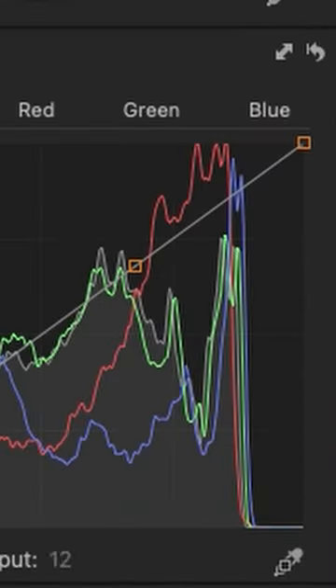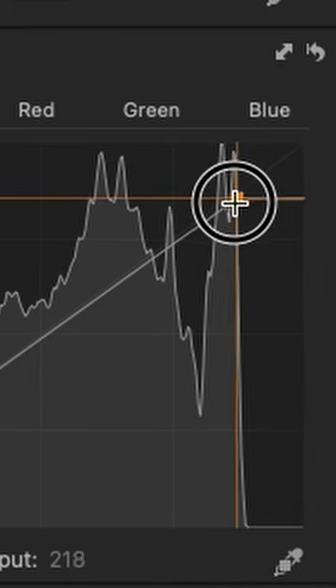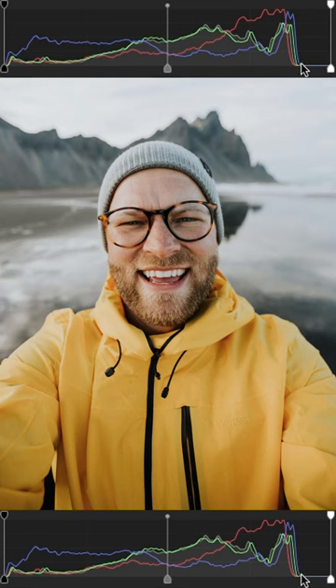He's creating kind of a film look, bringing his whites down so that his whites are actually more of just a light gray. And when you look at a histogram, they're actually pulled back quite a bit. He's shifting a lot of things towards green, desaturating a lot of colors, and making the light appear softer than it actually is.